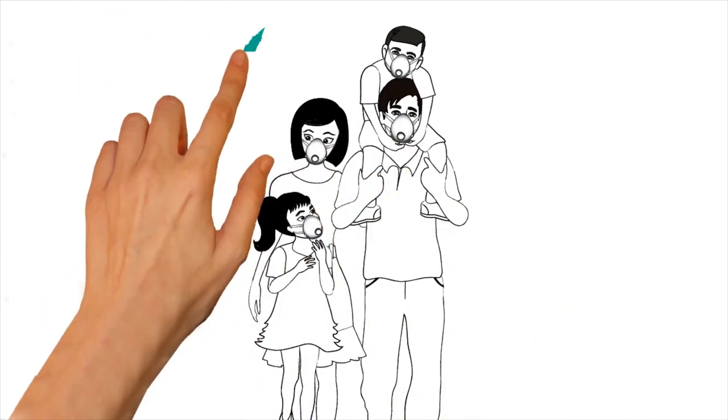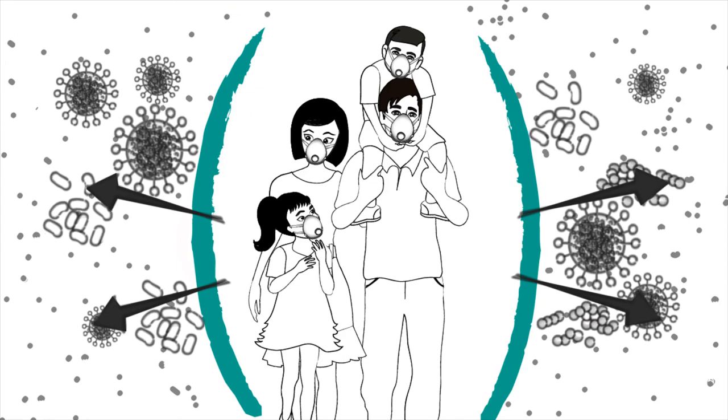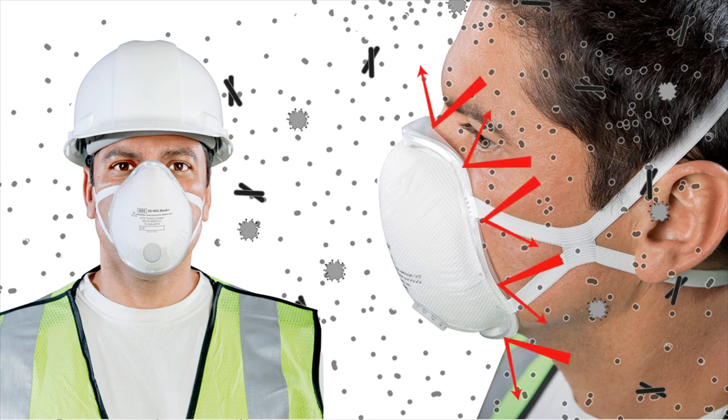Soft Seal protects your family from particles such as viruses, bacteria, pollen, smoke, and dust, and protects workers from particles from mold, wood, metal, sanding, and aerosols created in the work environment.